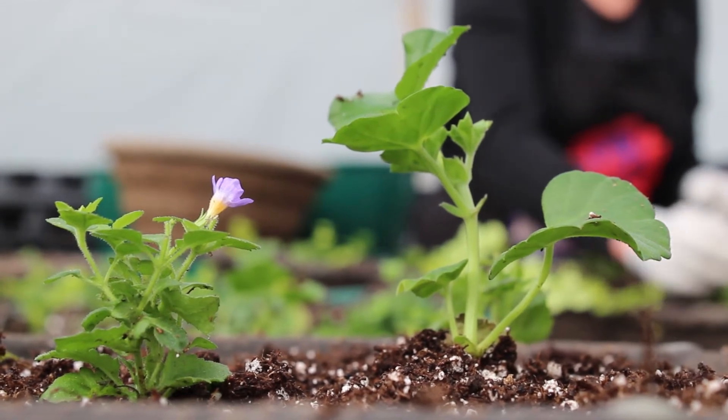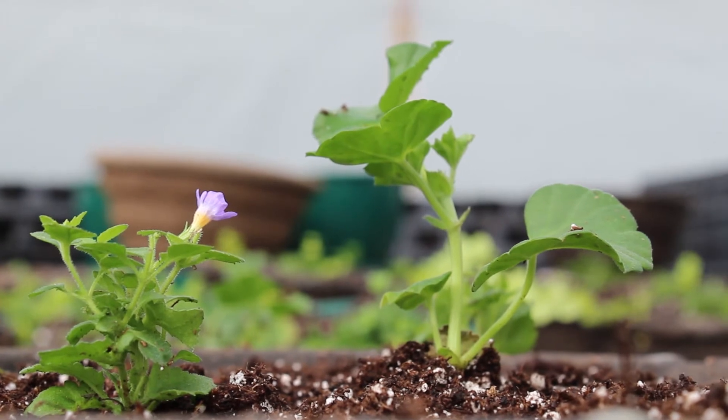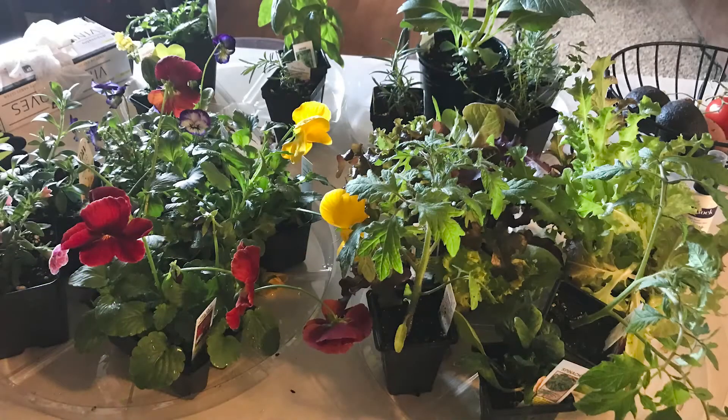I ordered the plants and left them there for a day while I went home to figure out what to do with them. Then I called with my credit card. I went down there and they brought the plants out to my car and put them in the back. I took them inside.